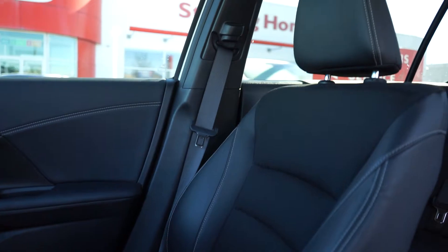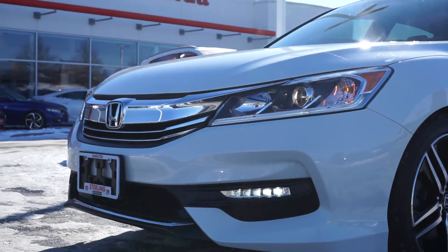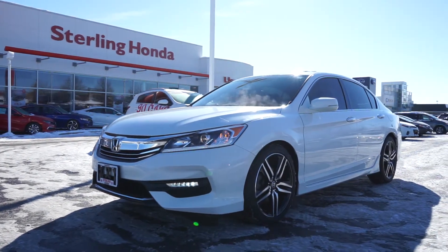That wraps up today's walk-around of the 2017 Honda Accord Sport. Find out more online at www.sterlinghonda.com. Make sure you book your test drive today and talk to a sales associate about the benefits of our preferred purchase program.